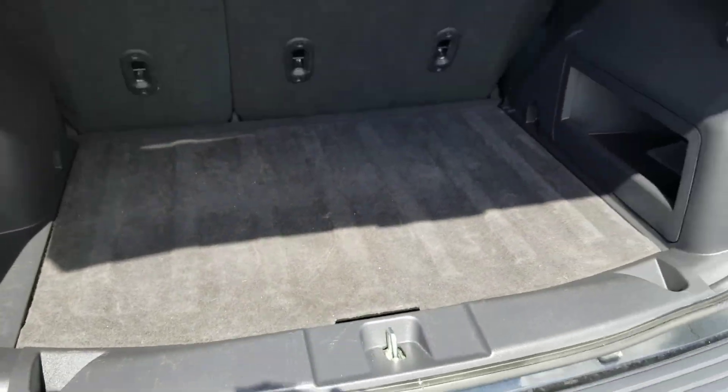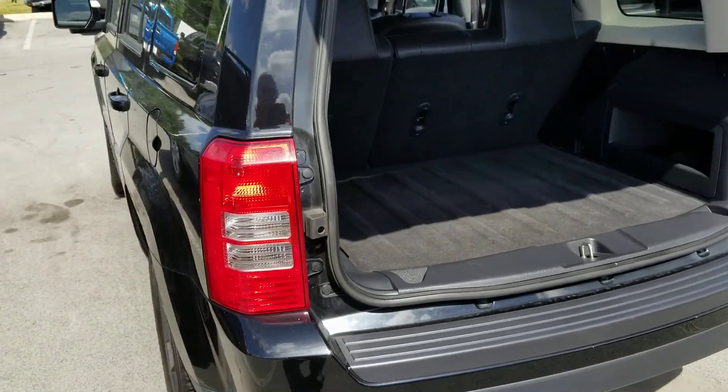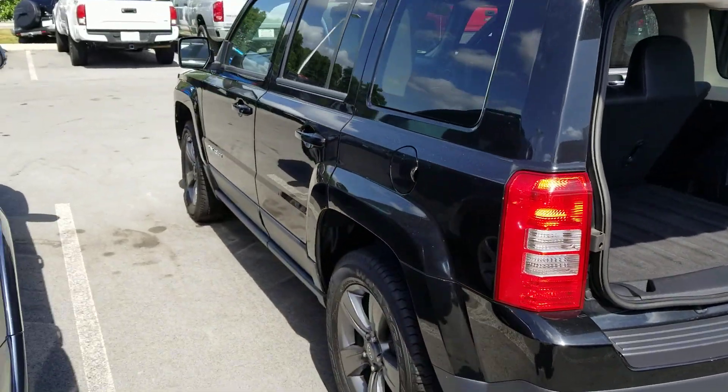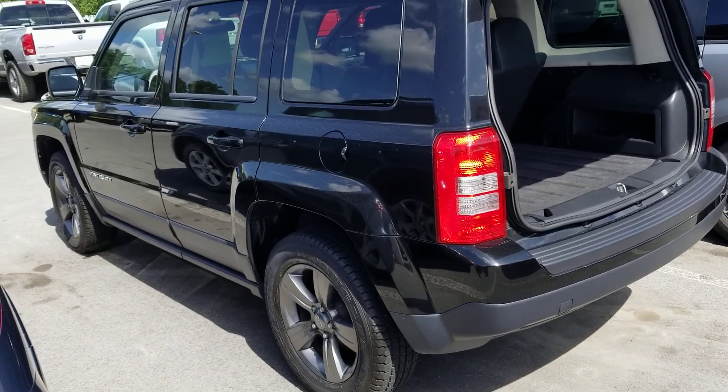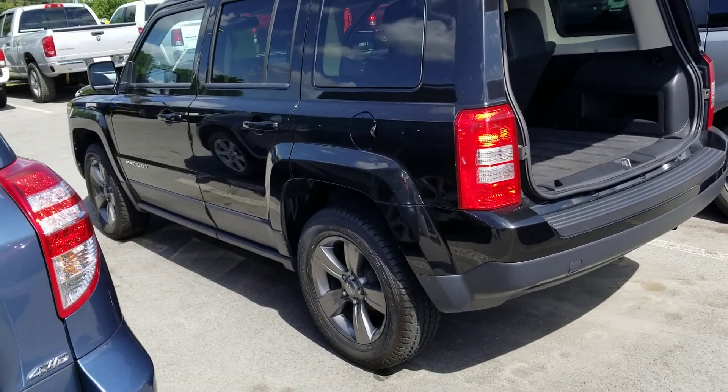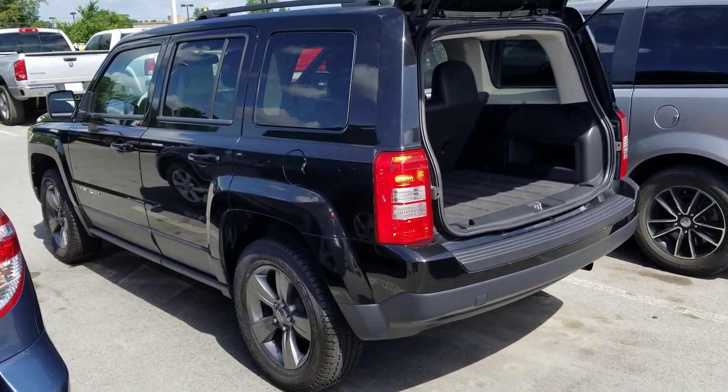Again Jared, this is Jim here at East Tennessee Dodge getting you a quick video on that 2015 Jeep Patriot 4x4 that you found. Give me a call back at 931-787-9548.